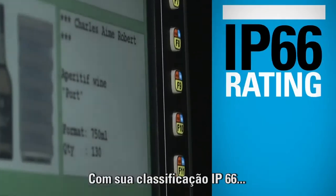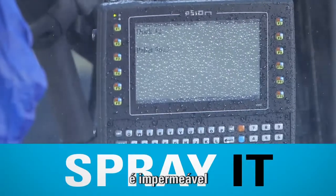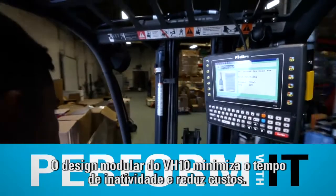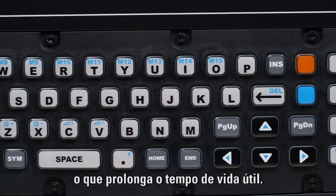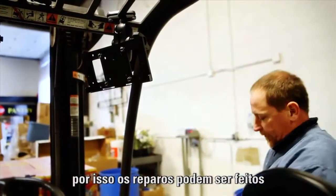With its IP66 rating, it's practically unstoppable. It's watertight. It's dust and dirt proof. The modular design of the VH-10 minimizes downtime and reduces costs. It is built with easily replaceable parts, prolonging its lifespan, and no special tools are required so repairs can be made right in the field.